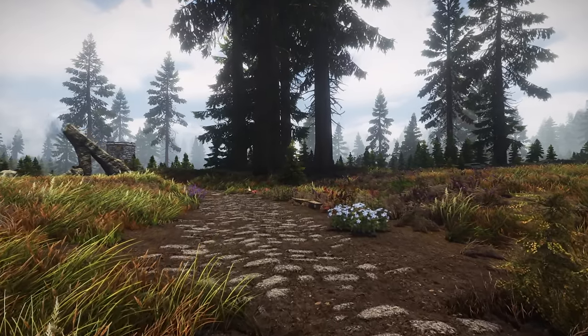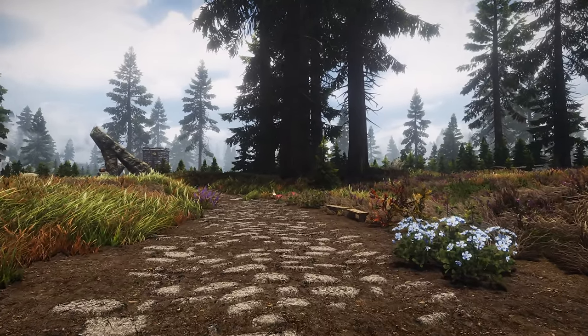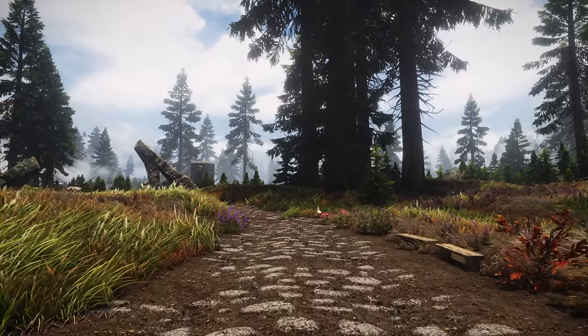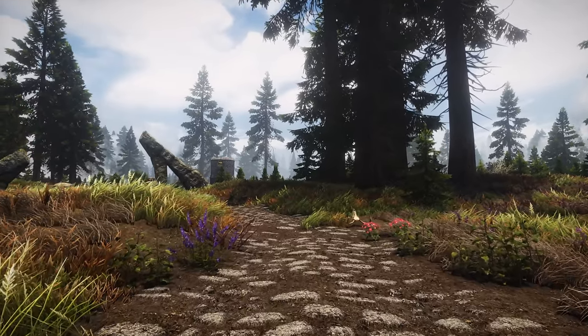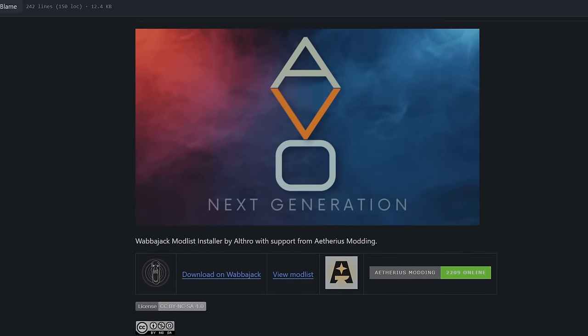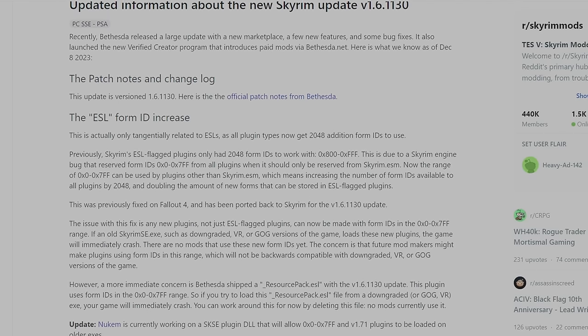I've done my research into what exactly is the problem with this update, so we can all get a better understanding of modders' frustrations and why some are straight up giving up on Skyrim. While there's a lot of technical stuff, I'll try to word things as simply as possible. I'm not a mod author myself, so I've got input from Ulthrow, creator of the AVO mod list, and used mod author Skiva's very helpful Reddit post.